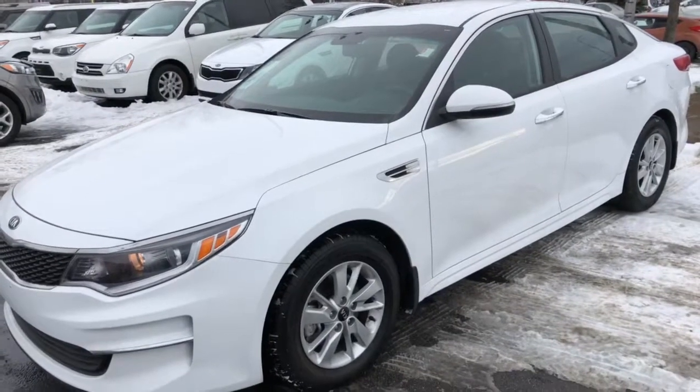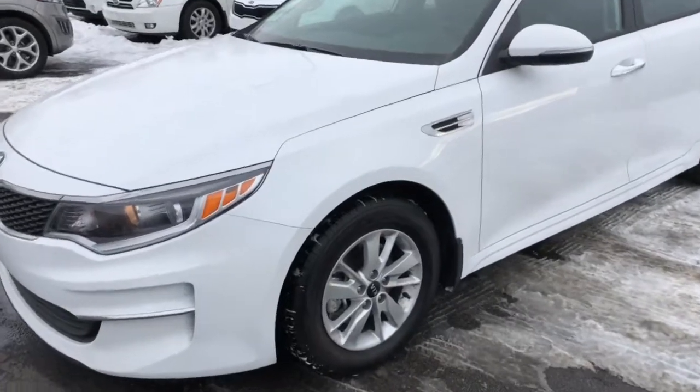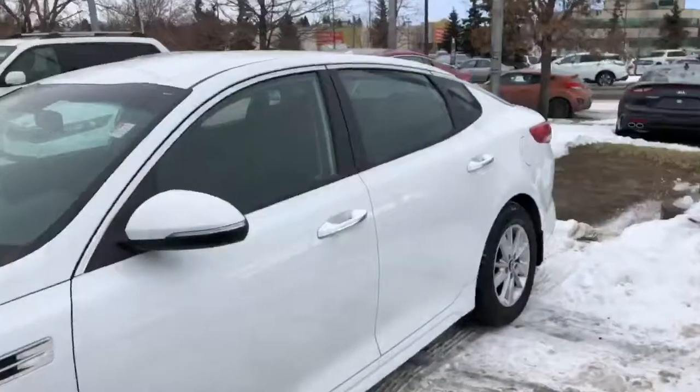Hey guys, I got a 2018 Optima LX here. It's got 16-inch rims and a 2.4 four-cylinder fuel-efficient engine.